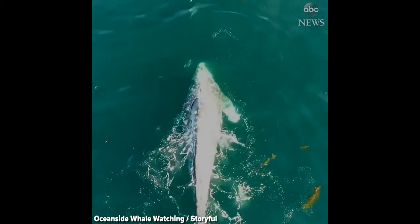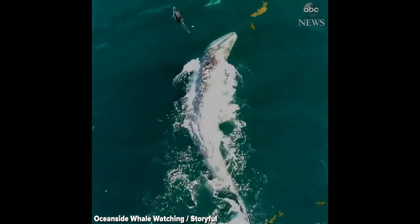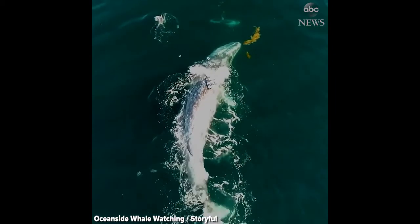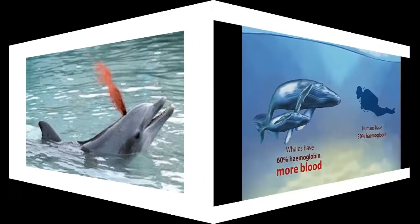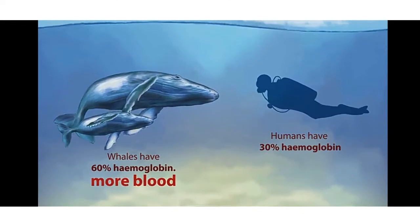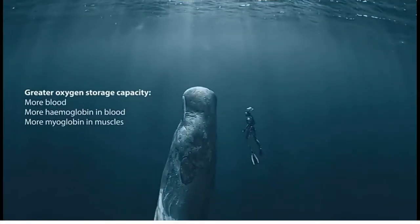Dolphins have some special features that help them in oxygen storage capacity. They have a greater amount of blood, with 60% hemoglobin in the blood, compared to humans who have only 30% hemoglobin in the blood.